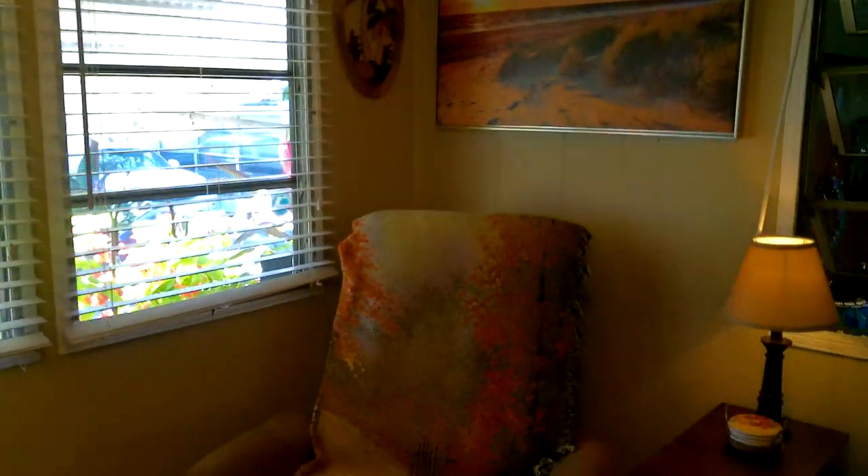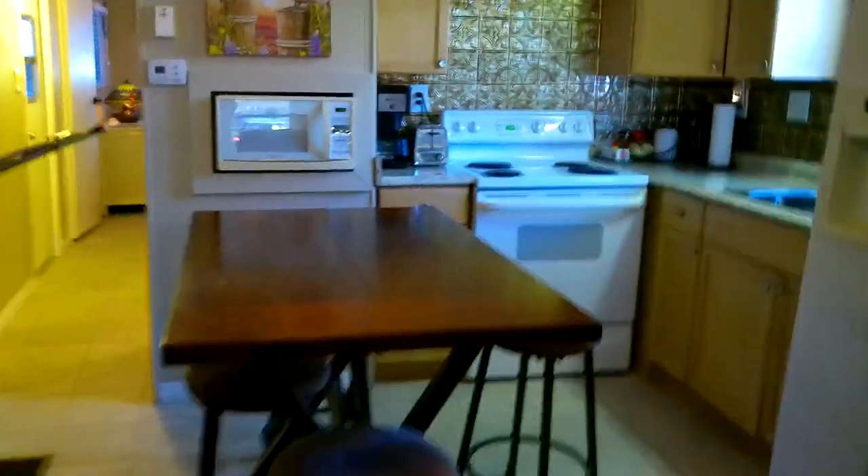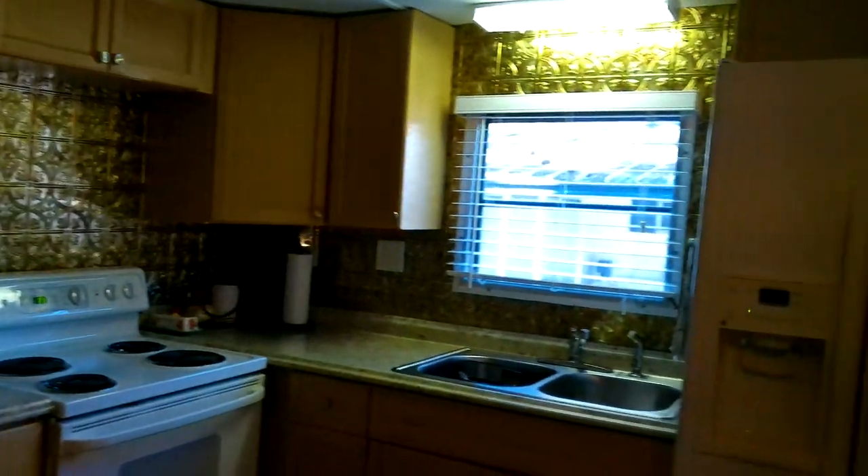So we're in the living area and this is beautifully decorated. And then the kitchen — the refrigerator, stove, and microwave stay. New countertops. The kitchen was renovated in 2018 along with ceiling fans in every room, including the outside.